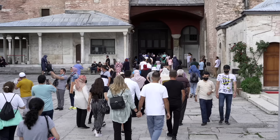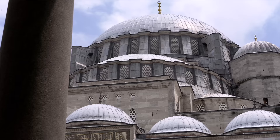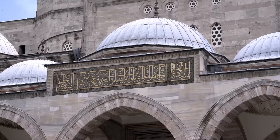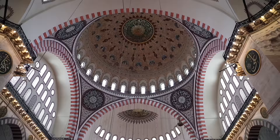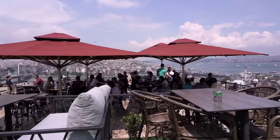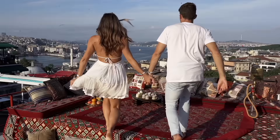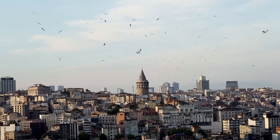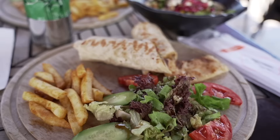Our favorite mosque to visit was Süleymaniye — it was built for Sultan Suleiman during the Ottoman Empire, and I found the structure to be one of the most beautiful we'd seen. Surrounding the mosque are many rooftop cafes; we visited two different ones and both offered an epic view of Süleymaniye, the Bosphorus River, and the Istanbul skyline. These cafes were one of my favorite things to do in Istanbul, so visiting Süleymaniye then grabbing a bite to eat makes for a great day trip in the city.